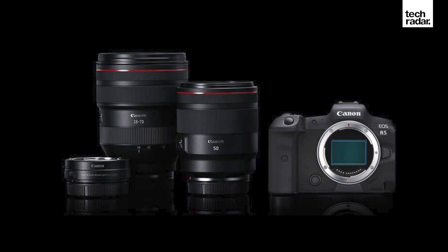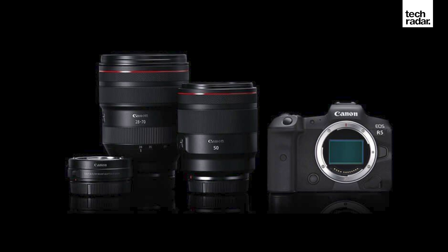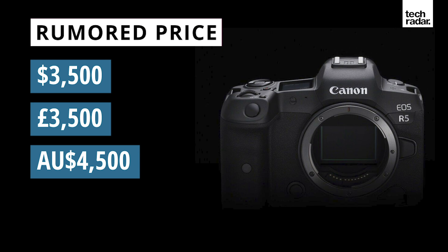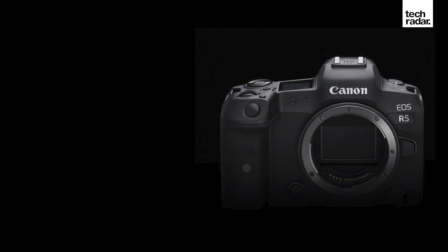We think that Canon is hoping to broaden the EOS R5's appeal beyond the high-end professional world. We still don't know the price of the EOS R5, but rumours have suggested it will cost in the region of $3,500. That might seem steep, but it does promise more powerful features than any other camera in its weight category, unless the Sony A7S III arrives soon to steal its thunder.